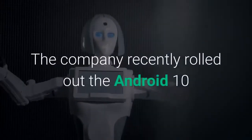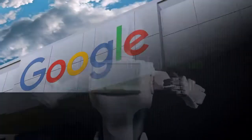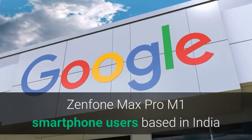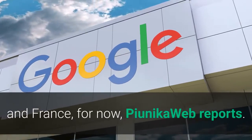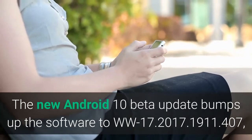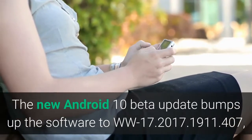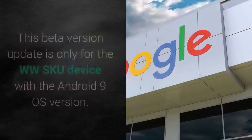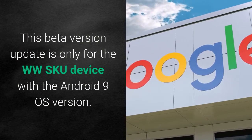The company recently rolled out the Android 10 Beta 6 update for Asus Zenfone 6 as well. The new Android 10 Beta update bumps up the software to WW17.2017.1911.407, and its firmware size is about 1.6 GB. This Beta version update is only for the WW SKU device with the Android 9 OS version.